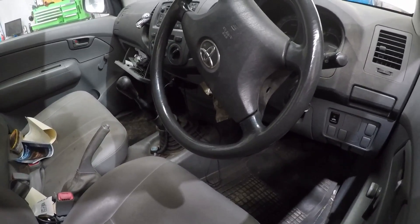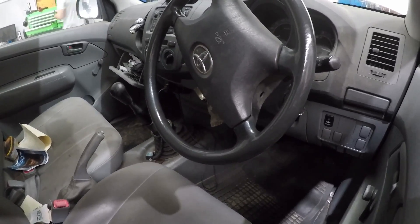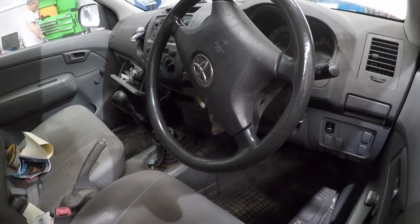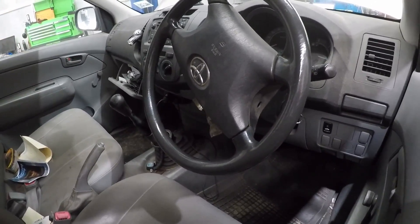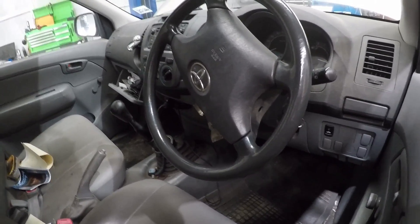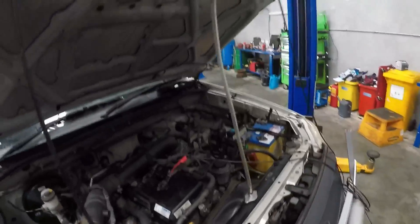G'day guys, we have got a 2008 Hilux in today, 2.7 litre petrol. It's previously been diagnosed by someone else as a blown head gasket. The vehicle still runs - it got towed into us. So what we're going to do is try and prove this 100%. We obviously want to do our own diagnosis to confirm it's definitely a blown head gasket or not. We're going to set up the scope - we've already set up the pressure pulse sensor.